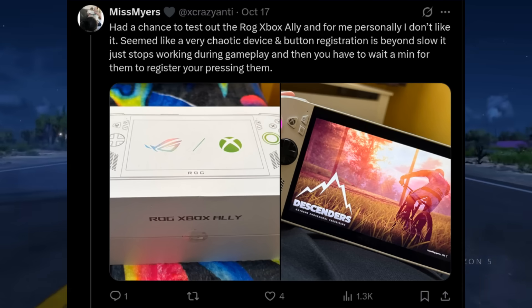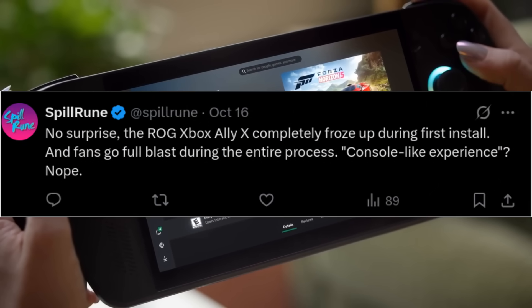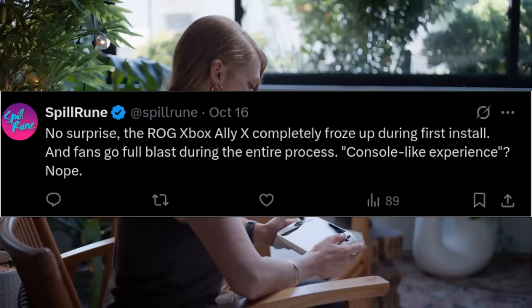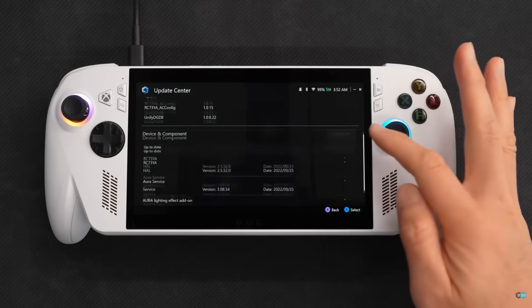Another user said the ROG Xbox Ally X completely froze up during first install — console-like experience? Nope. There's typically another series of updates you have to do within Armory Crate, so buried within the software is another layer of BIOS and firmware things. I had to redo all my benchmarks.